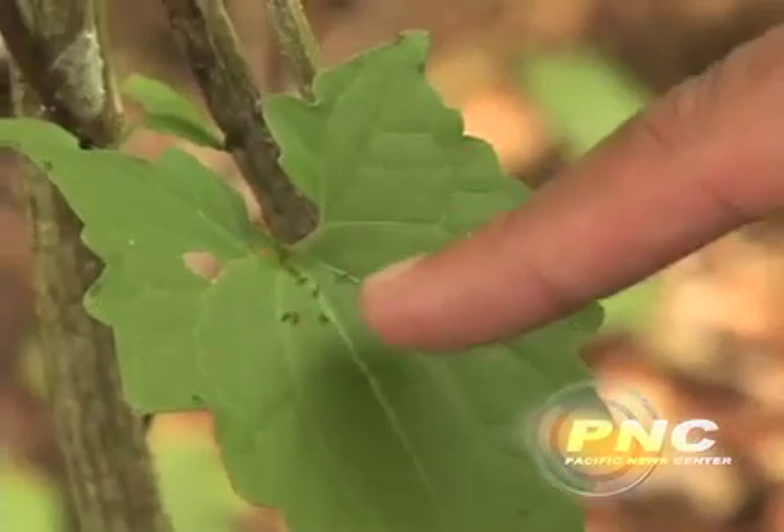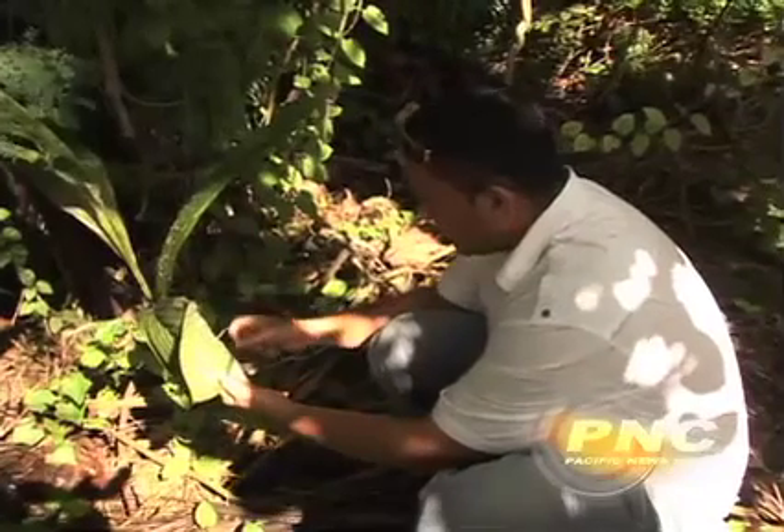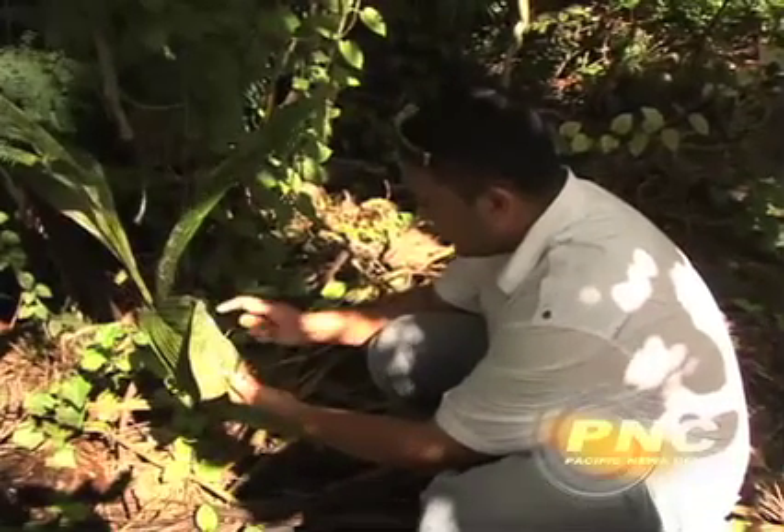Dr. Miller says they eat just about any living thing they can in their path. Right now, agricultural officials are trying to determine how widespread the little fire ant is. If you're out picking papayas or something like that and you notice that you're being stung by an almost invisibly small ant, please let us know.